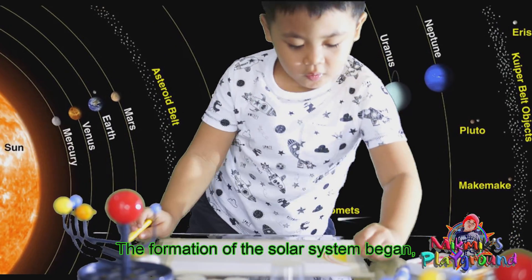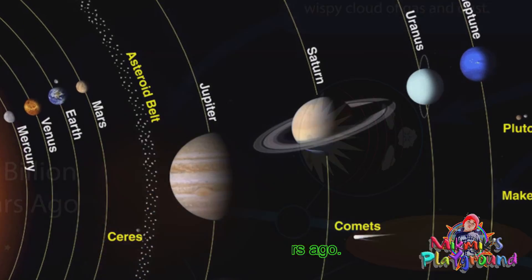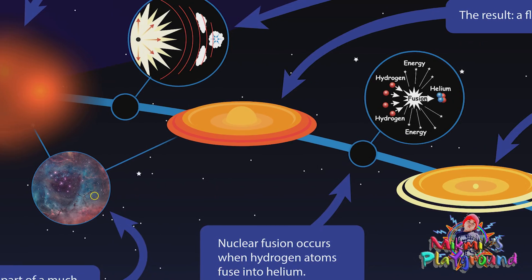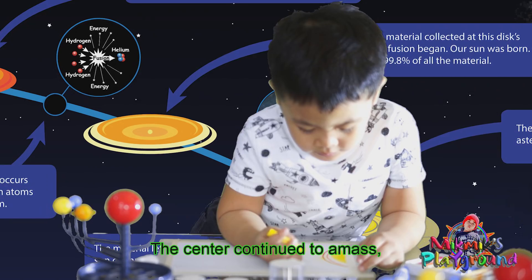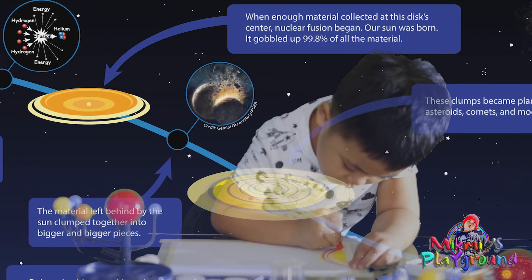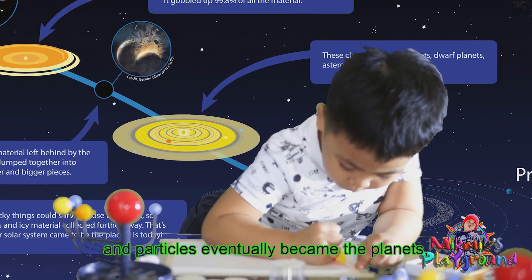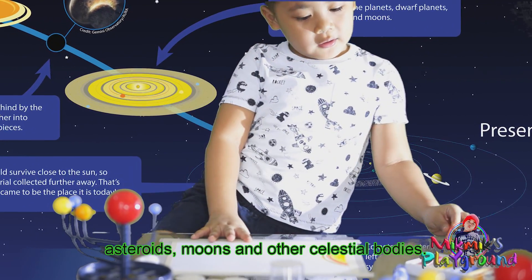The formation of the solar system began 4.5 billion years ago. It began from the collapsing of a giant molecular cloud. The center continued to amass to form the solar nebula. This eventually became the sun. The other clots and particles eventually became the planets, asteroids, moons, and other celestial bodies.